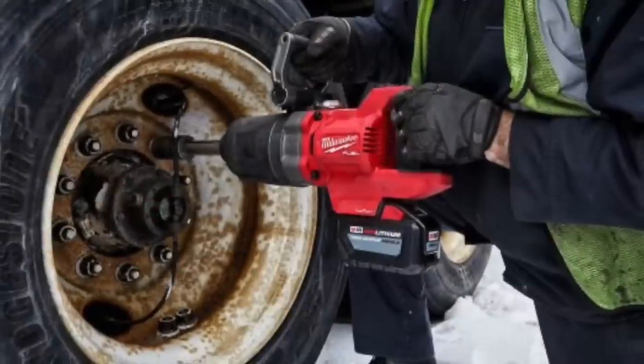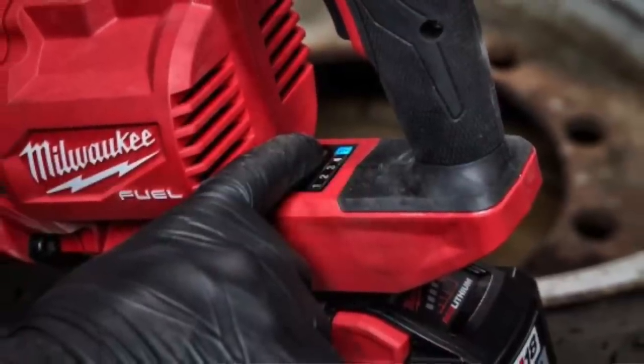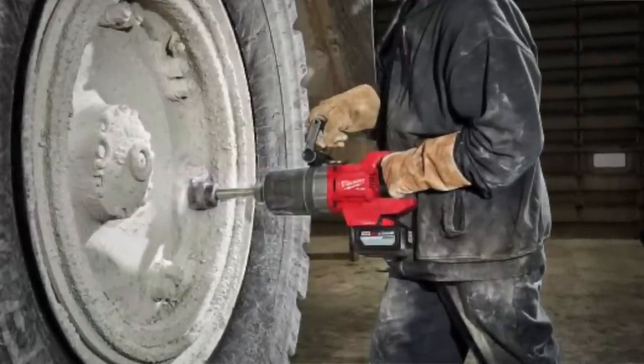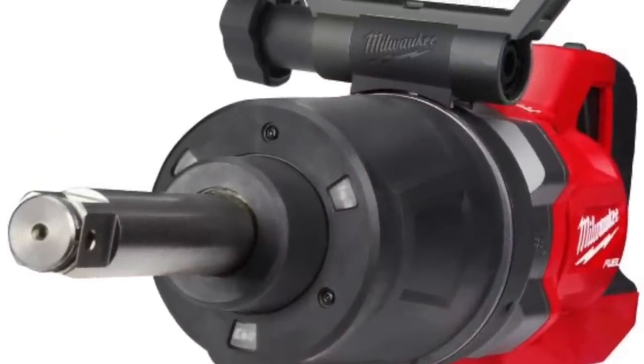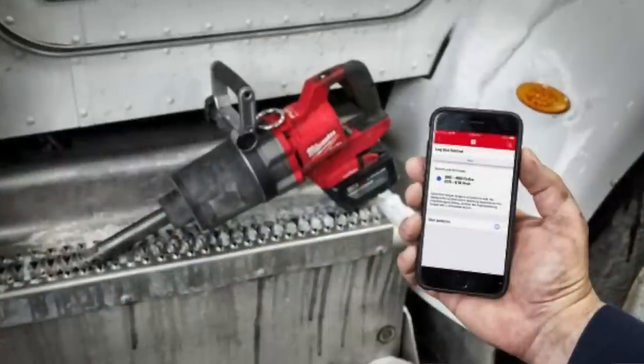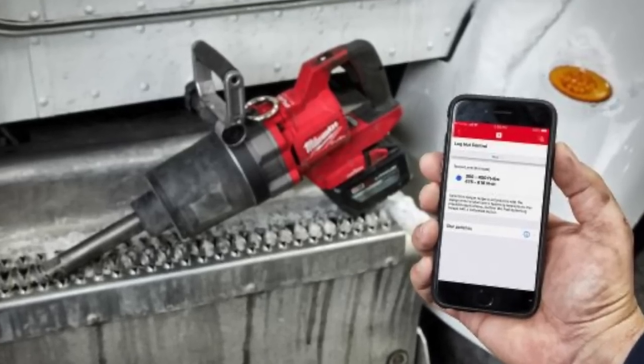The extended anvil version delivers the same 1,900 foot-pounds of fastening torque and 2,000 foot-pounds of nut-busting torque, four-mode drive control, 1,200 RPM, and 1,440 impacts per minute. Tool length is 23.5 inches and weight is 26.5 pounds — adding some weight for that extended anvil. You also get the One Key app so you can set a torque limit between 350 and 450 foot-pounds to prevent over-tightening lug nuts on bigger rigs.